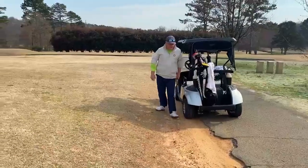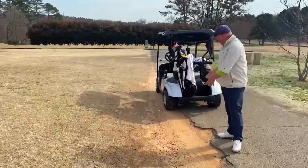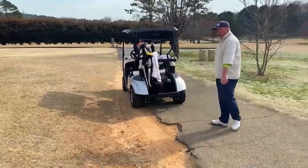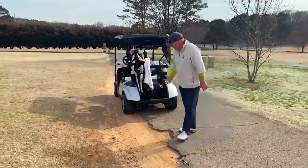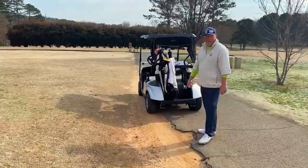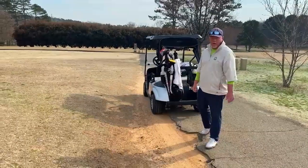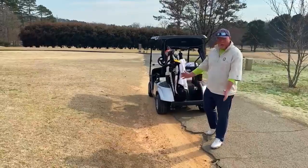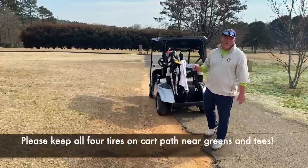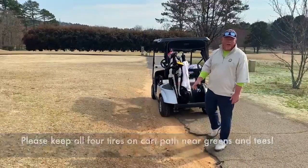How many of you do this when you get up near the green? I know parking with two tires off the path and two tires on the path gives you about a foot and a half head start to get to the green, but I think we can all walk that extra foot and a half if we're saving the area around the cart path around the green. So, simply put, please keep all four tires on the cart path near the greens and the tees.